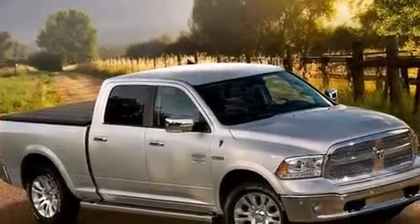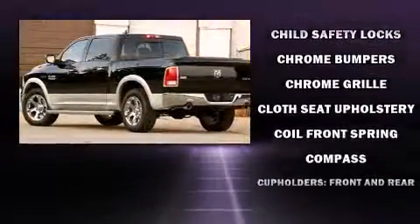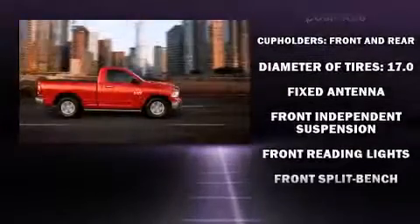With fewer than 25,000 miles on the odometer, you can be confident that this pre-owned vehicle will provide you reliable transportation. It features an automatic transmission, rear-wheel drive, and a powerful eight-cylinder engine.